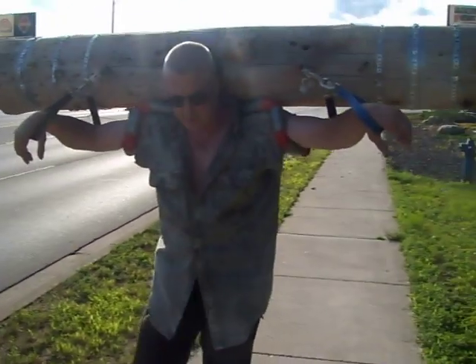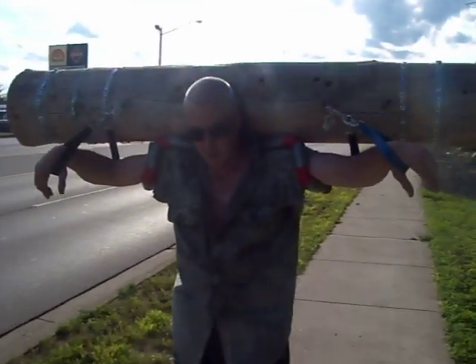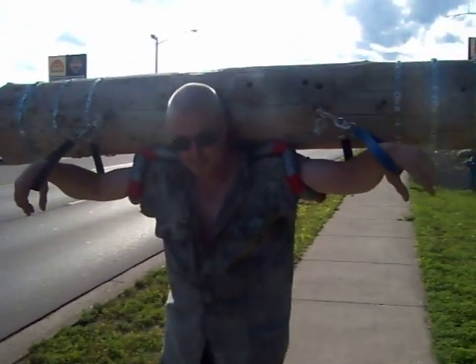Any particular reason you do this? This is my cool down and pump. Your what? Cool down and pump. Cool down and pump?